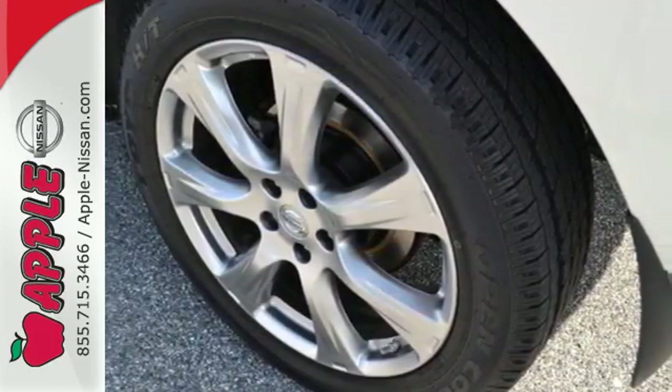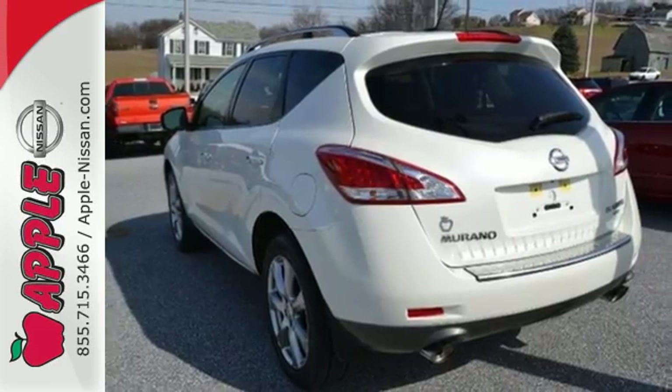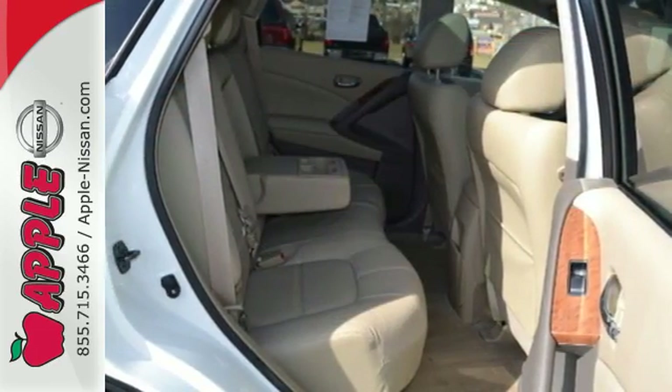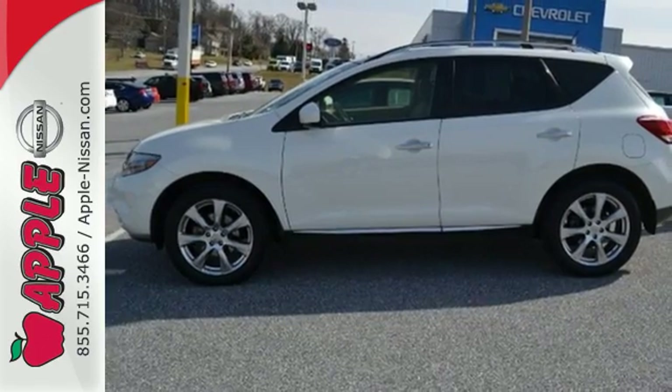This unique SUV is loaded with features to make your life easier, such as remote keyless entry, climate control, cruise control, and more. Sleek lines and unmatched power — come see it for yourself today.